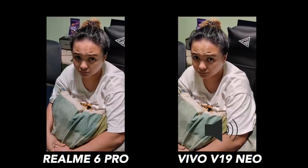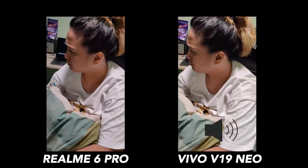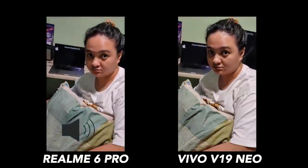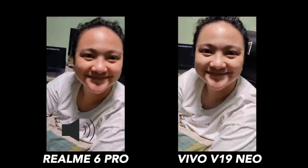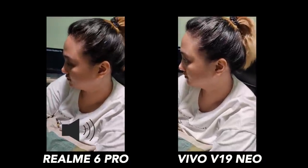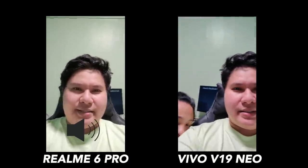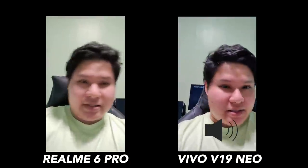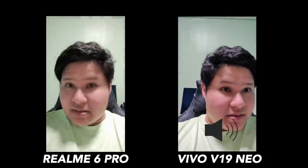And here's the low light video test. You are looking so beautiful and sexy — you must have a very handsome boyfriend. So what do you think? Looks like you're looking better on the Vivo. And here's the selfie video in low light — this is the quality you're gonna get for both phones. Which one is a lot more good-looking?